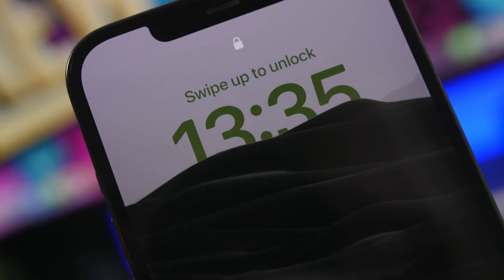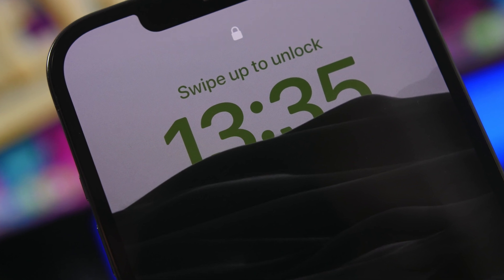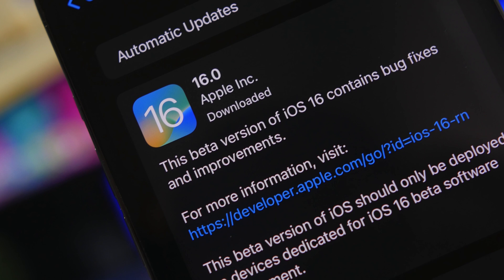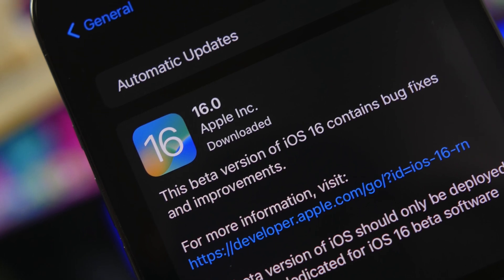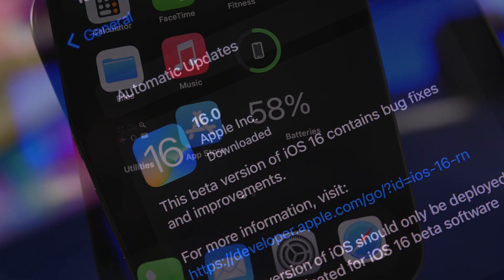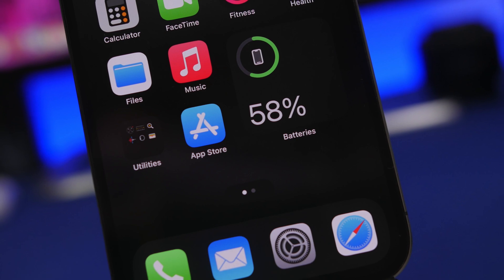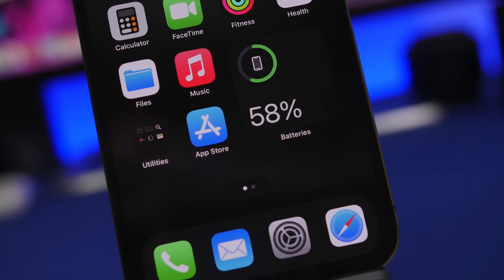Hey, what's going on everyone, this is Ariviews back with another video, and we're again talking about iOS 16. It looks like iOS 16 is finally done — the development of iOS 16 has now finished, and of course it's ready for release. Let's get into all that and some more things you need to know regarding this update.